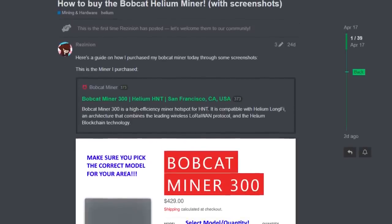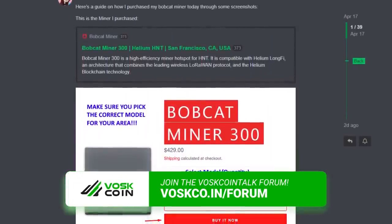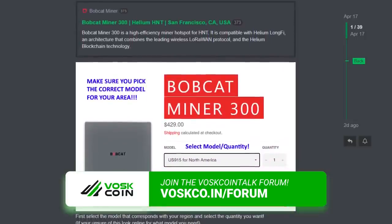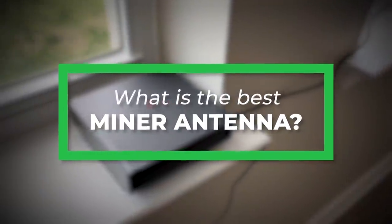One of our awesome community members created a written guide on how to check out with Bobcat, which you can find on the VoscoinTalk.com official Voscoin forum. What's the best antenna for helium miners? Should I put my helium miner outside, or should I get an indoor model?